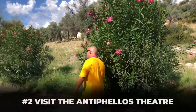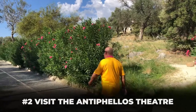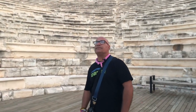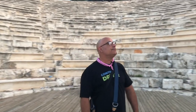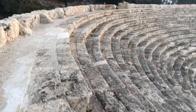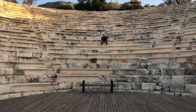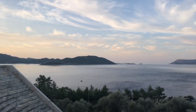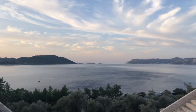One of my absolute favorite things to do in Kaş is to go visit the Antifelos Theatre for sunrise. Although sunset is definitely more popular and just as impressive, it's so nice to be able to enjoy a sight like this with few if any people around, which allowed me to capture quite a bit of video with spectacular clouds.